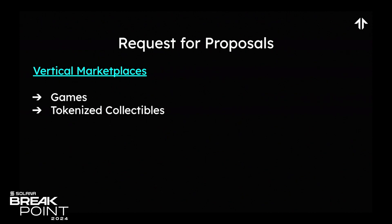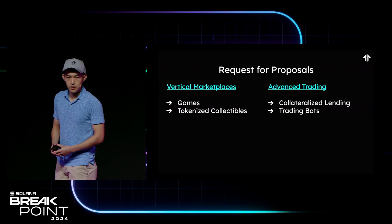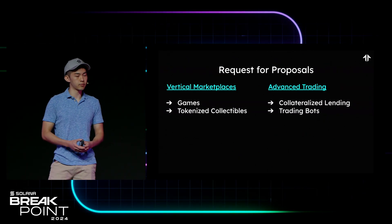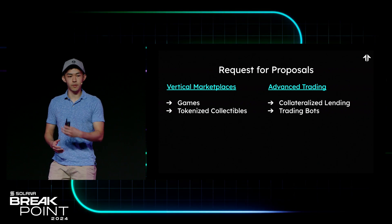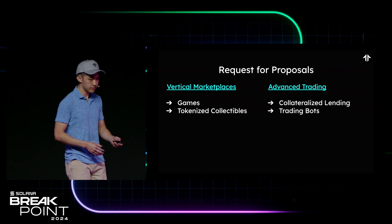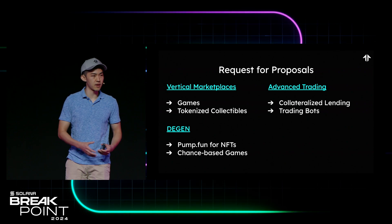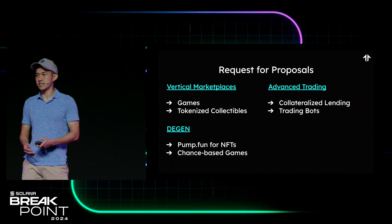So what exactly can you build on top of Tensor? The first category is vertical marketplaces — for example, a marketplace for your in-game assets, or a marketplace for tokenized collectibles like sneakers or Pokemon cards. The second category might be advanced trading platforms — a collateralized NFT lending protocol directly integrated into our marketplace, or Telegram and Discord bots to make trading NFTs from the chat a breeze. Third categories are for our DGents: maybe a pumped-dollar fund for NFTs, or chance-based NFT games.